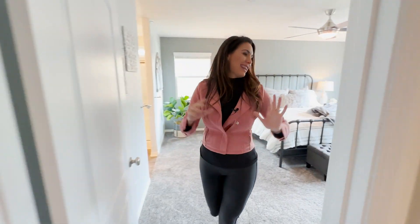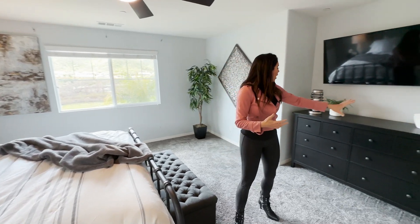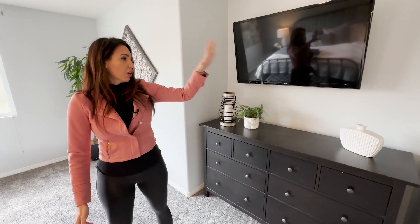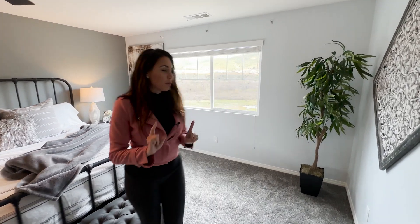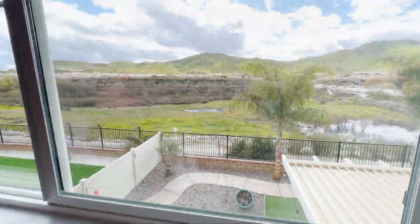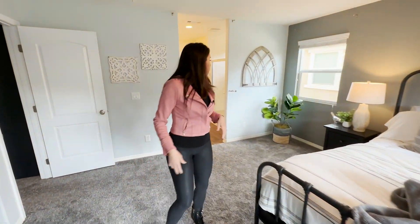And then the big reveal — the master. This is such a pretty master. Not only is it large in size, but I love the accent walls and the color of the paint. You could build in an entertainment center or some shelving — the options are endless. And then you have the views out here, which is probably my favorite because you've got the preserve and that mountain view. It's gorgeous at night to see all the lights, the stars, and the moon.